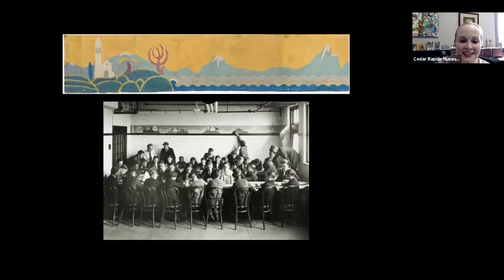Grant Wood, our most famous artist, is known for his landscapes. Even before he started working in his mature style, it was something he was drawn to. Here is Grant Wood's Imagination Isle, which is a project that he instituted for his art classes when he was teaching at McKinley.